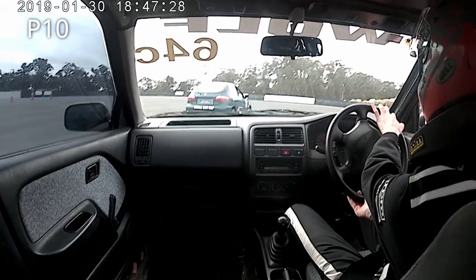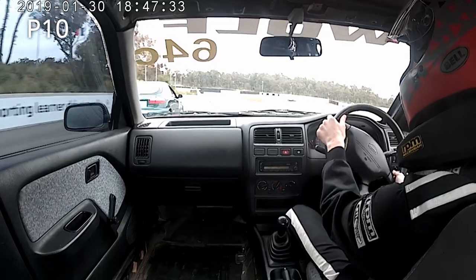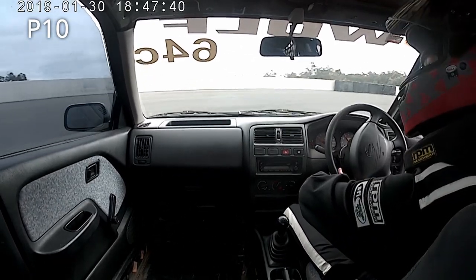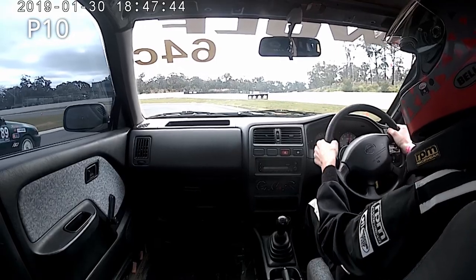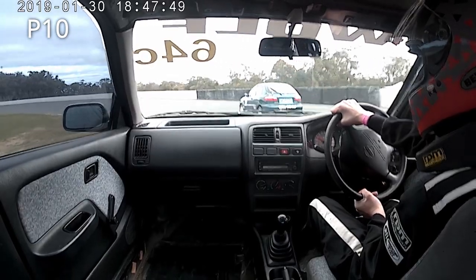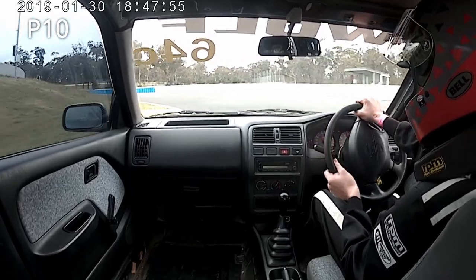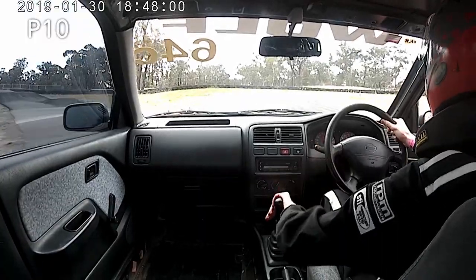That lets me get right on him into turn two, show him my nose in case he feels like giving me the room — and he does. But that gives him the inside at the left-hander and I've got no choice but to follow him there. I get nicely to the inside though, hold that line, stay to the outside at the next right-hander, and then get it on the brakes — job done.